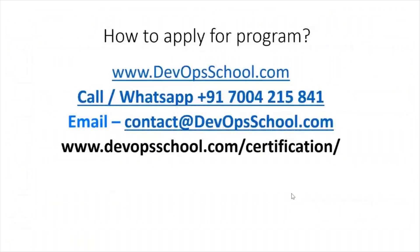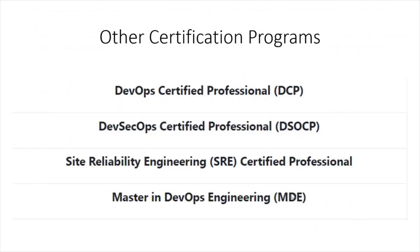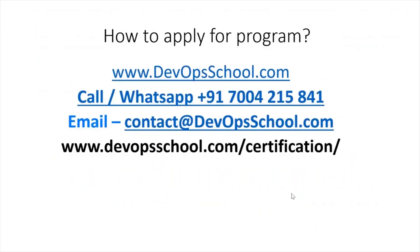How do you apply for this? You can reach out to us via WhatsApp number and email ID. Please reach out to us and we'll help you onboard this program. Apart from this DevOps Certified Professional program, we are also offering other certifications in DevSecOps, SRE, and one very comprehensive program — Master in DevOps Engineering. Feel free to get in touch with us and enroll.